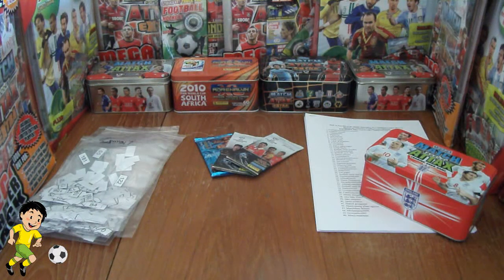Hi guys, Football Cards and Stickers here, and welcome to the results video for competition number 7 of 14 of the Summer Spectacular competitions, ran all throughout August by the Football Cards and Stickers YouTube channel.